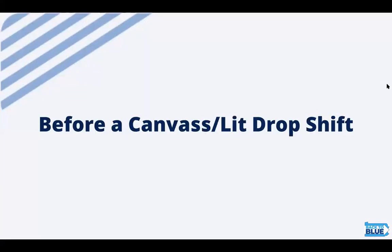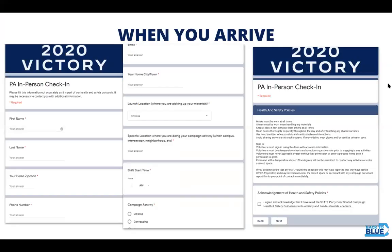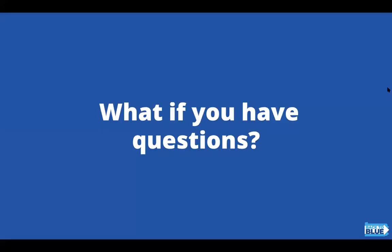Here's what you should do before a canvass or lit drop shift. When you arrive, you'll complete our Pennsylvania in-person check-in, and if you have questions while you're there or out in the field, you'll have a point of contact that you can get in touch with.